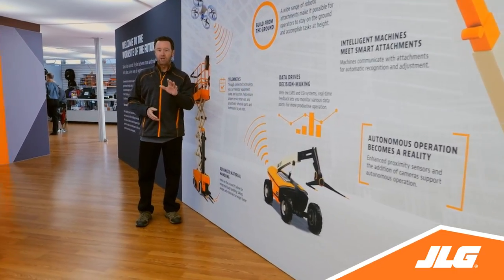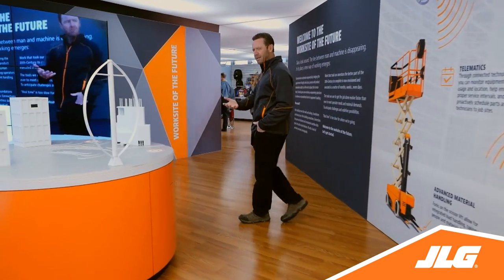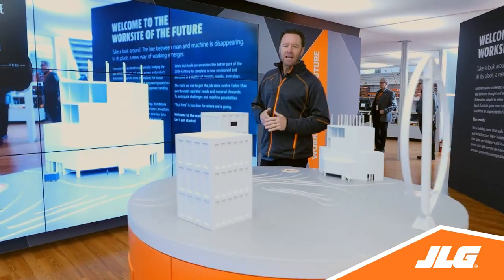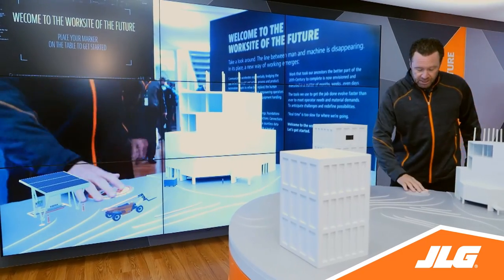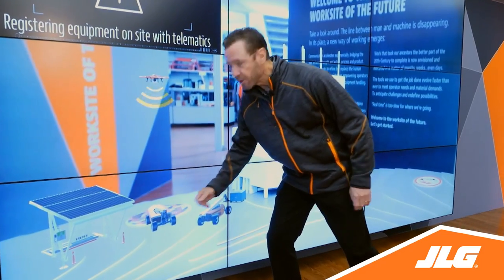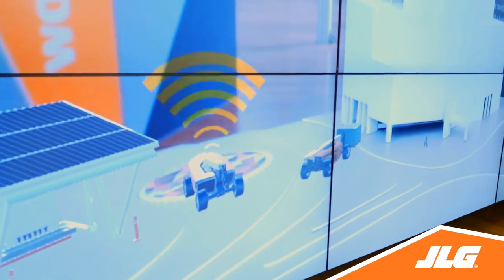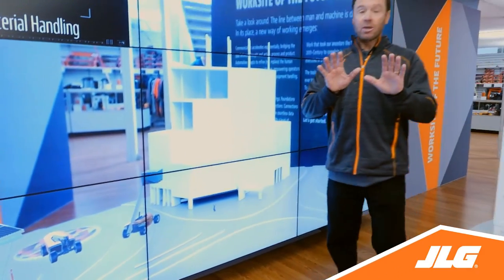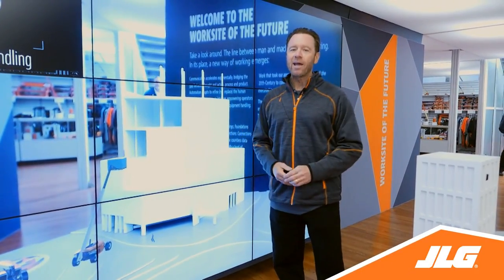Telematics play a role too by letting you monitor equipment usage. But how will all of that come together on the job? At JLG we've put together an augmented reality demonstration that showcases our vision for the future. All I have to do is place this marker here and there it is. Now we can follow a futuristic machine as it moves around the work site. Notice that there's no operator inside the telehandler — it's an autonomous machine, which is just the first clue that this work site is far more advanced than anything we have today.